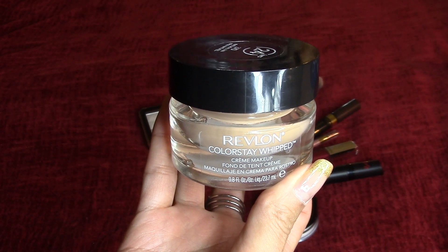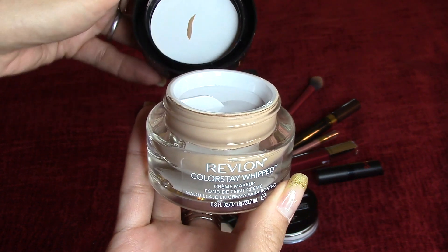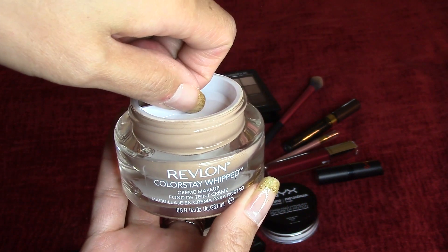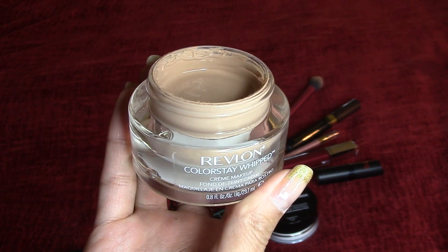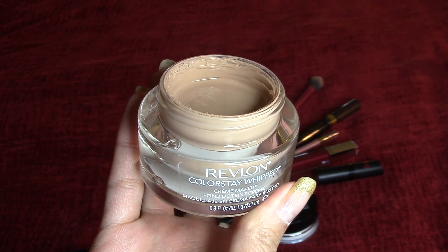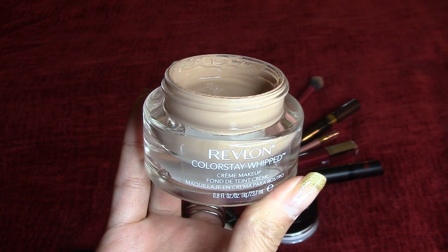My first favorite for the month of December is this Revlon Colorstay Whipped Foundation. This was recommended to me by my sister that rarely ever uses liquid foundation, so when she was raving to me how wonderful this foundation was, I had to check it out for myself and I'm very very happy with investing in this foundation because it has a beautiful finish.